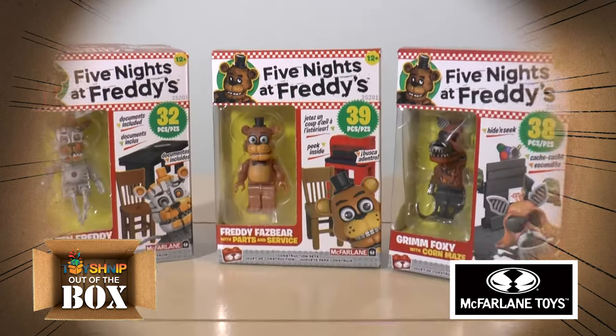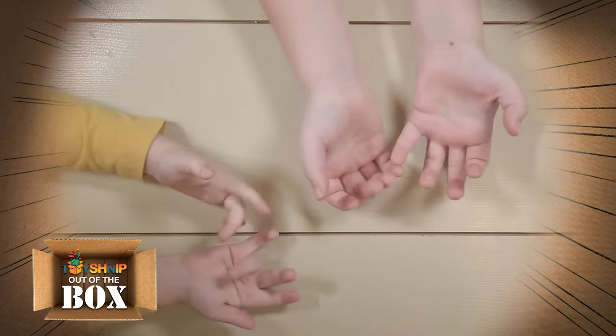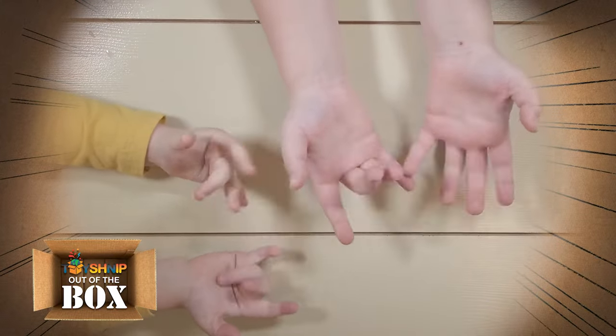The success of these sets drove the release of new additional sets every year, including four different sizes: micro, small, medium, and large. Let's check out some of the newest construction sets, starting with the micro sets of Series 6. Because the pieces are so tiny, we're going to get help from some of our younger friends with smaller hands.